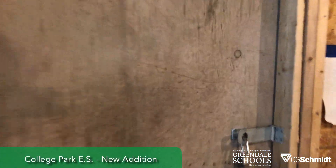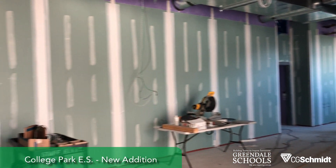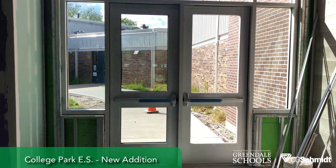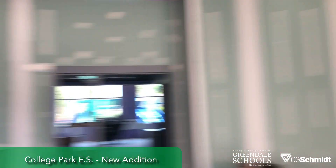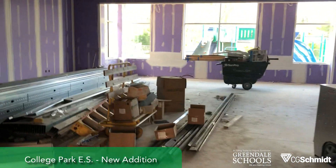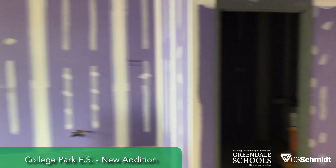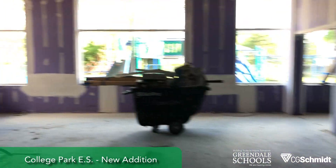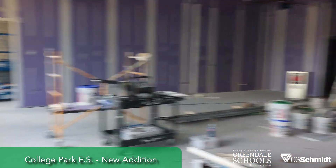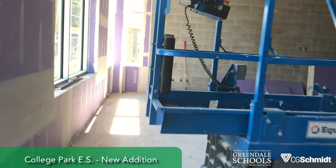Walking into the addition — the drywall has been up for a little while and taping and finishing is underway. Exterior doors and windows are in on the entrance side. This is one of the new kindergarten rooms, with a playground right outside. A sliding door connects the next one, and another door connects the third one.